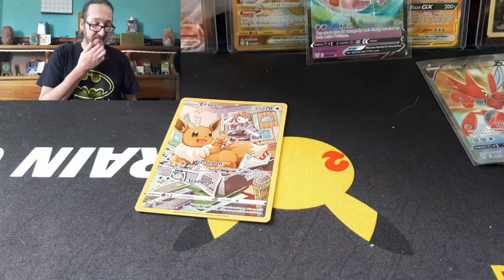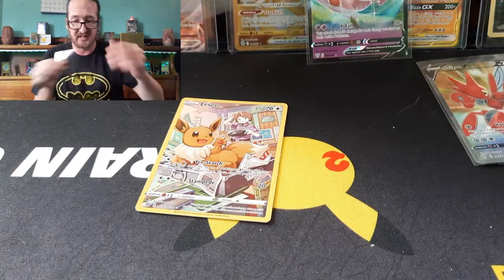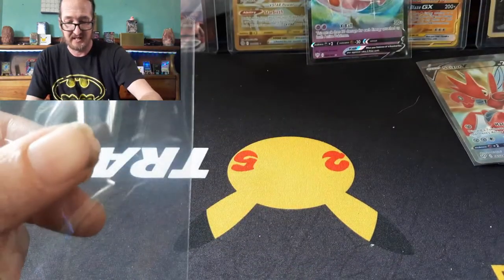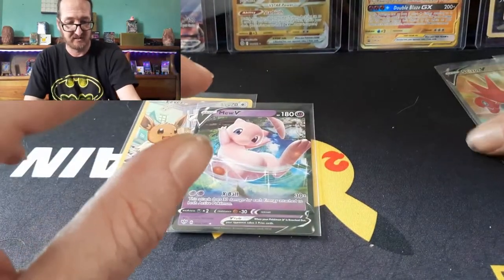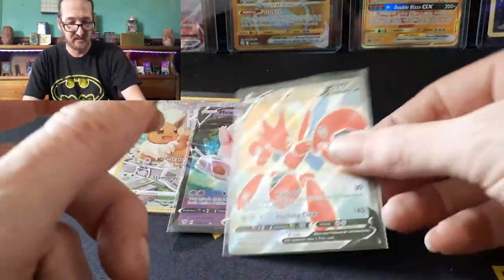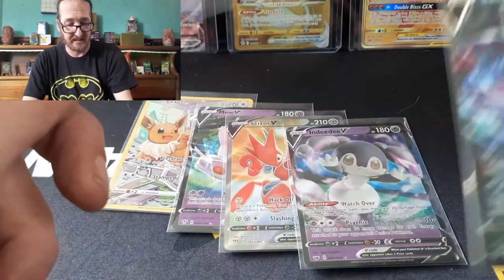All in all, not too bad. We did get some pulls — we got the Mew V, an ETB, a Sizer V, Indeedy, and a Sableye.